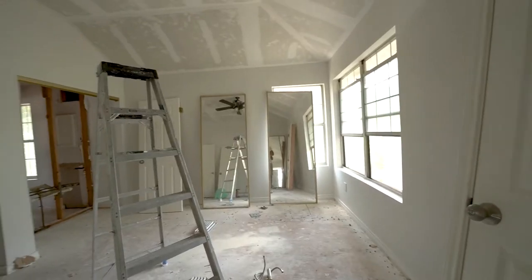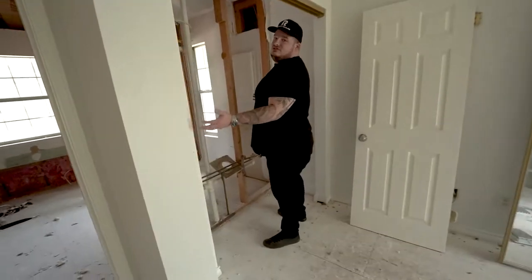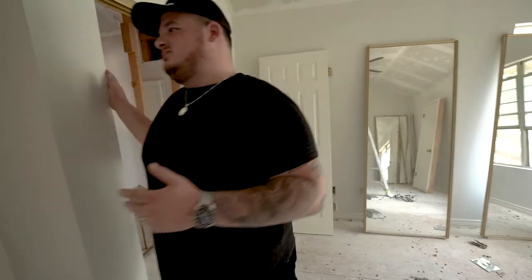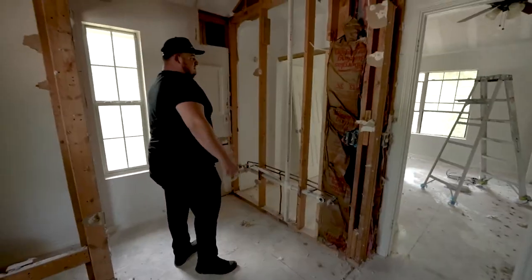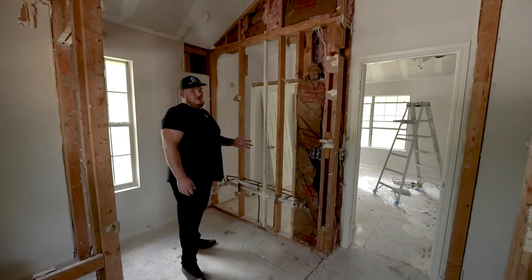So this is the master bedroom. If you look at this, I'm in the closet right now and it's tiny. Anytime we have an ability to expand the master closet, we're going to do so. From the master bath side, this closet is going to bump out to about right here, so now we'll have a true walk-in closet. It adds a ton of value to any home.